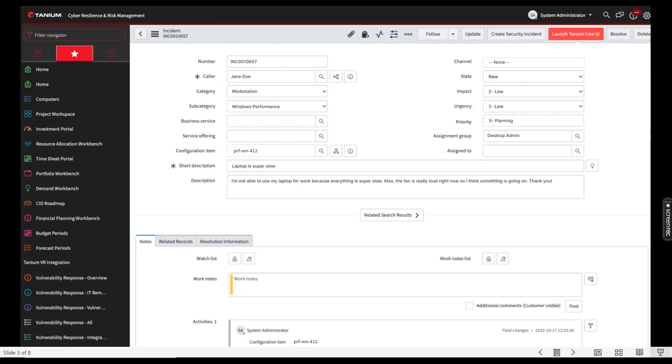Picture this scenario: an end user creates a ServiceNow ticket because their laptop is working slowly. The ticket arrives at the help desk and, after a quick triage, I need more information to figure out what's behind the performance degradation. With Tanium's out-of-the-box integration with ServiceNow, the click of a button redirects me into Tanium to delve deeper into Jane Doe's concerns. This integration makes the transition from ticketing system to investigation seamless.